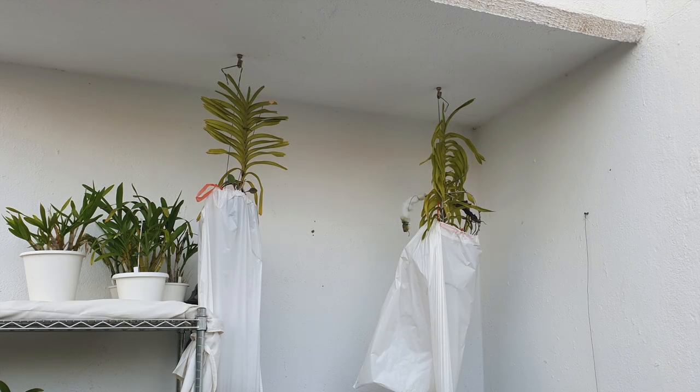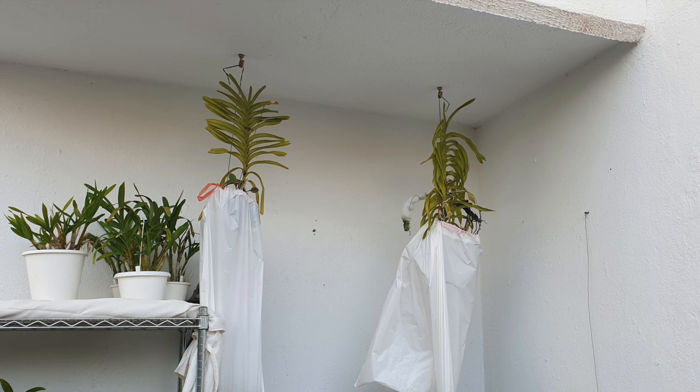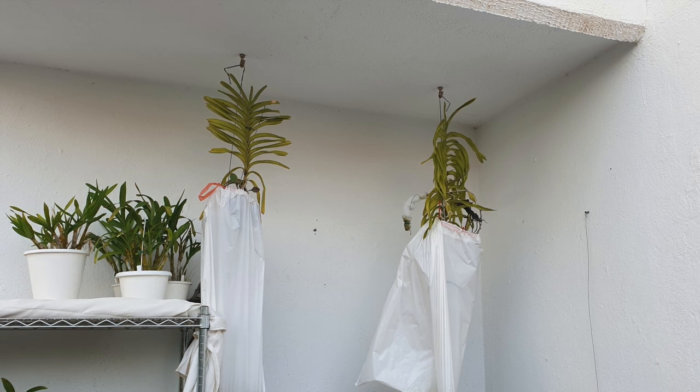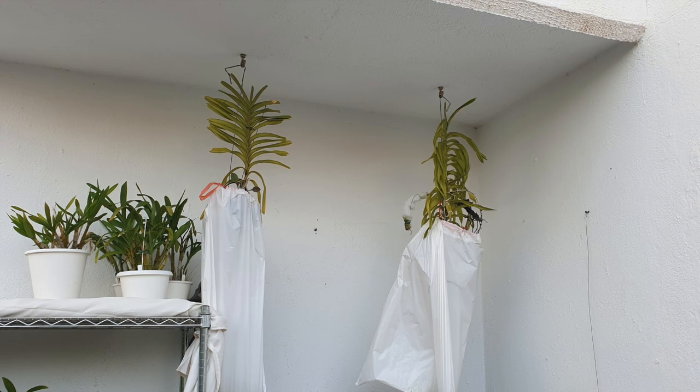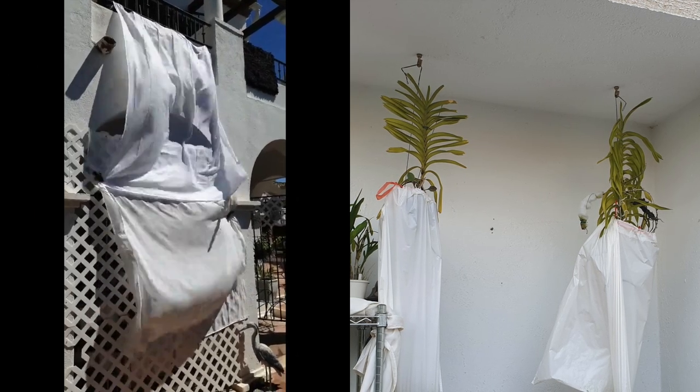Welcome to an update on my inspired idea of garbage bags as humidity chambers for vandas that have to survive in the most brutal conditions of 30% humidity during the summer months when there are also dry winds blowing like crazy.